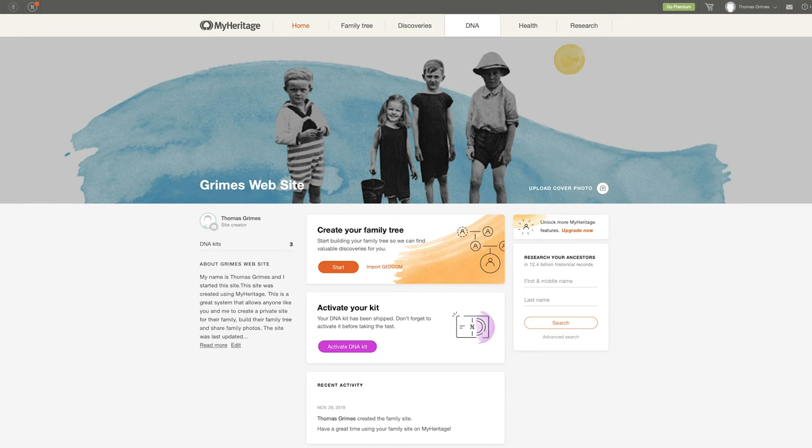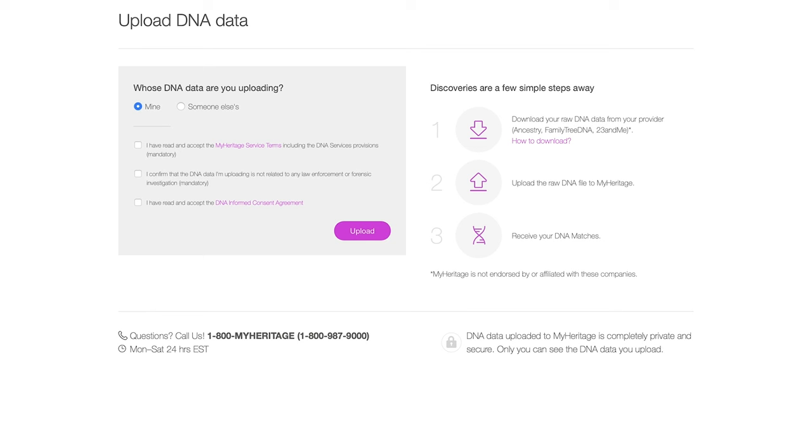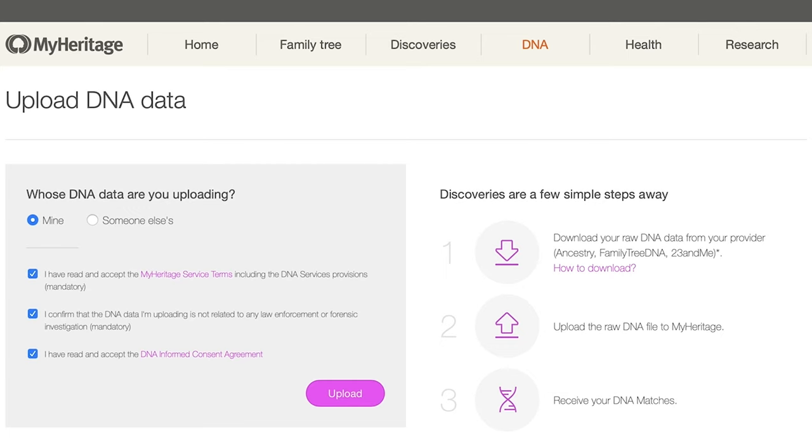Over at MyHeritage.com, you just need to create an account. Once you're in, click on the DNA tab and in the drop-down menu click Upload DNA Data. On the next page, hit Start, then choose Mine — unless you're uploading for someone else, in which case make sure you have the rights to do so. Check all the boxes for the terms and conditions and hit Upload. In the finder window, choose which file you want to upload and hit the word 'Choose.' I went with my AncestryDNA results for the purposes of this video.